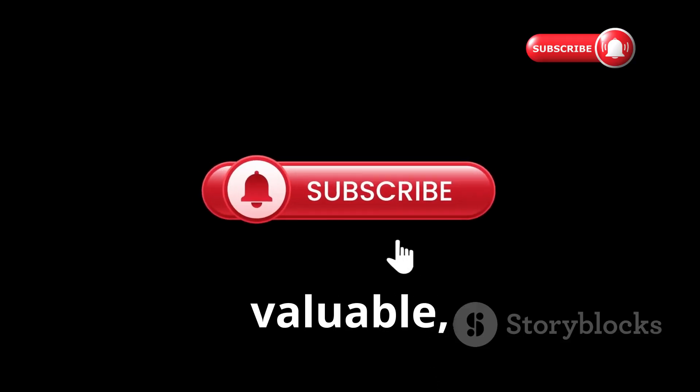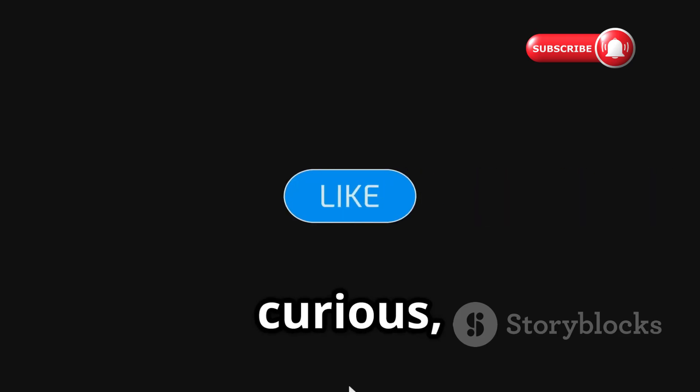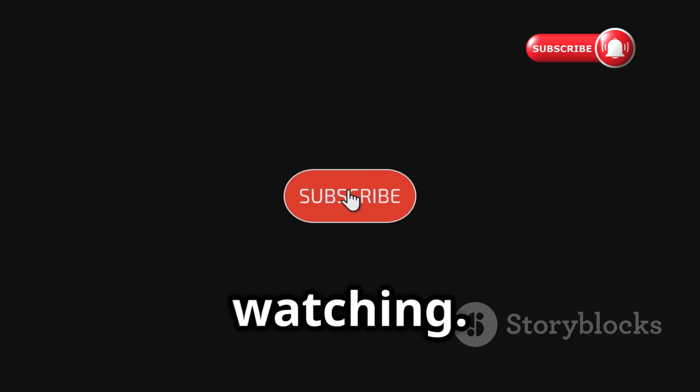If you found this deep dive valuable, please hit that like button, subscribe to the channel, and share this video. Stay curious, stay secure, and thanks for watching.